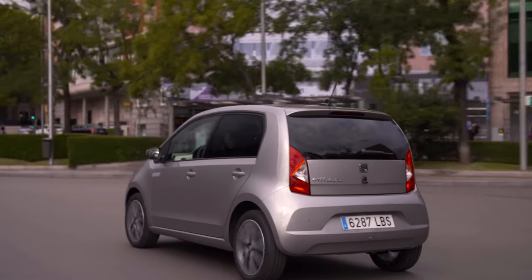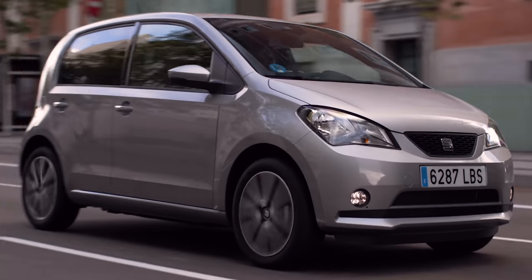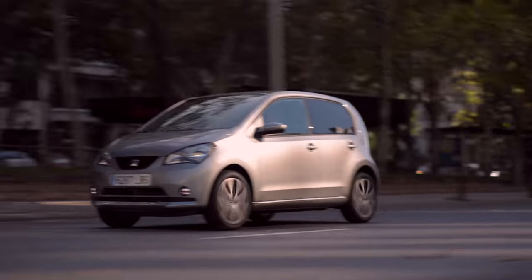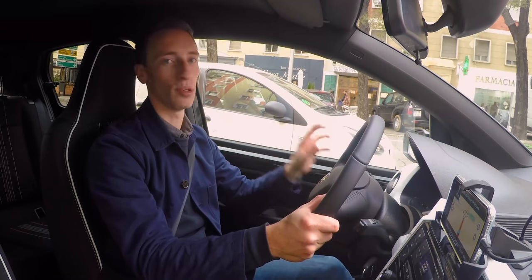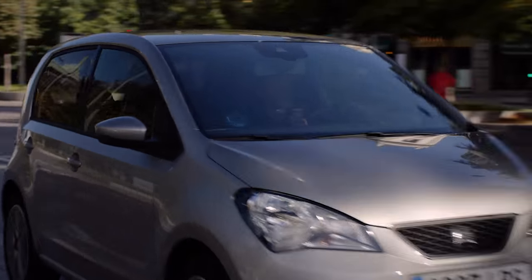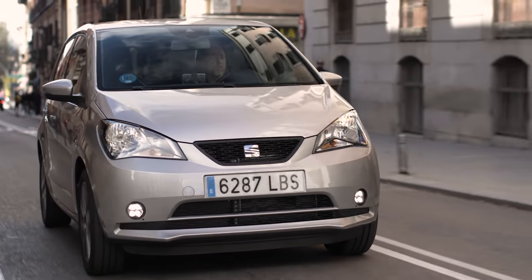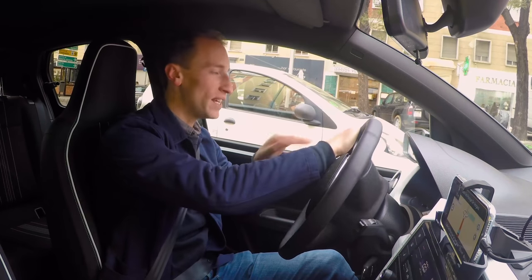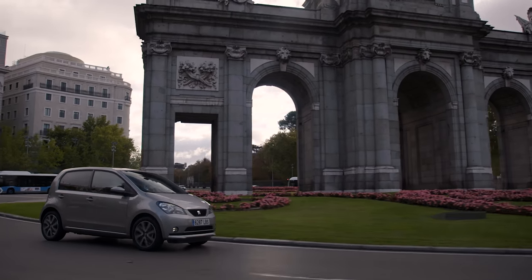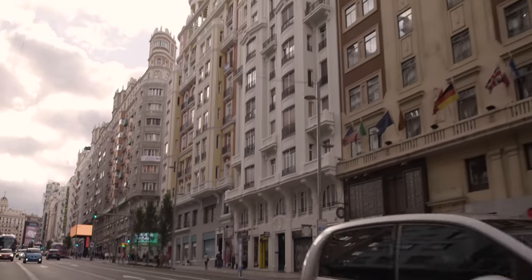There are cars that will go much further, but they are all significantly more expensive. Around town the performance is all you'd ever need — it's very quick off the line and offers really good, flexible acceleration at town speeds. We also had some motorway driving earlier and it coped fine, though it is limited to 81 mph. At higher speeds the acceleration doesn't feel quite as effortless as it does around town — if you're trying to overtake on the motorway it doesn't have that same punch.